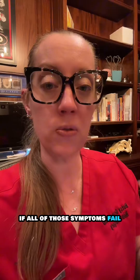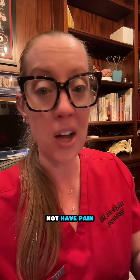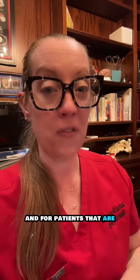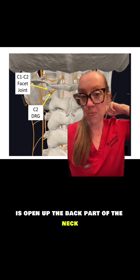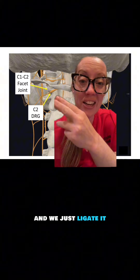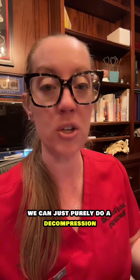If all of those treatments fail, there is a surgical option considered as a last resort. Because the C2 nerve is purely a sensory nerve, you can cut it — the patient will not have pain, but will lose sensation in the scalp. For patients having significant pain, many will gladly trade numbness for pain relief. What we do is open the back of the neck, dissect down to the dorsal root ganglion of C2, and ligate it. Alternatively, if there is something compressing the nerve such as a bone spur, we can purely perform a decompression around the nerve, which can also provide benefit.